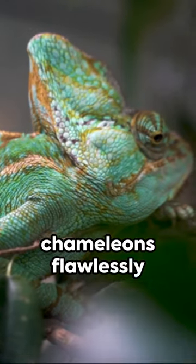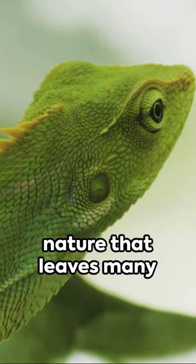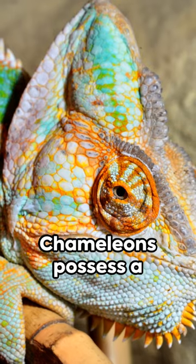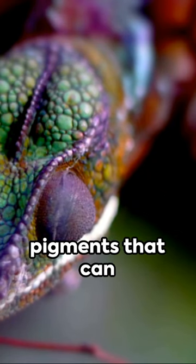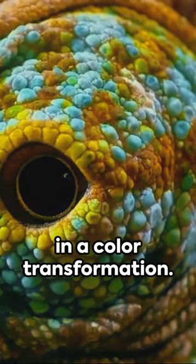Ever wonder how chameleons flawlessly blend into their surroundings? It's a fantastic spectacle of nature that leaves many of us baffled. The secret lies in their unique skin. Chameleons possess a layer of specialized cells called chromatophores. These cells contain pigments that can change when the cell shape alters, resulting in a color transformation.